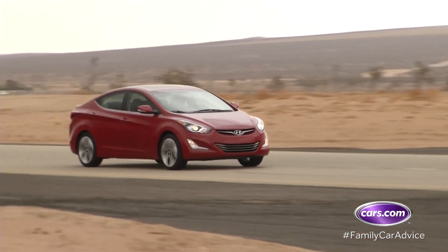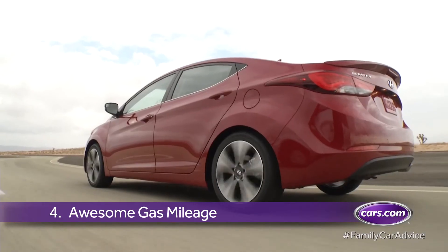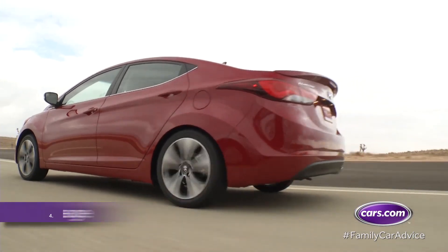The Elantra is also a family favorite, as some models get up to 38 miles per gallon on the highway. Anything that helps mom and dad save their hard-earned cash at the pump is a plus in our books.